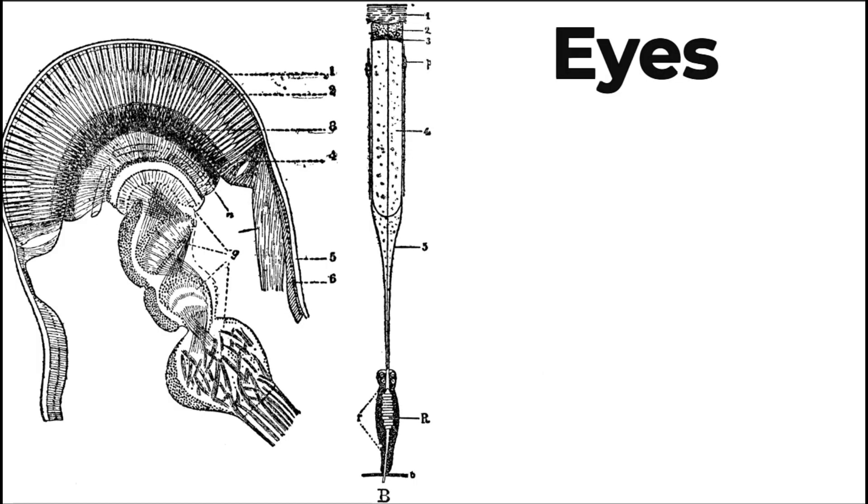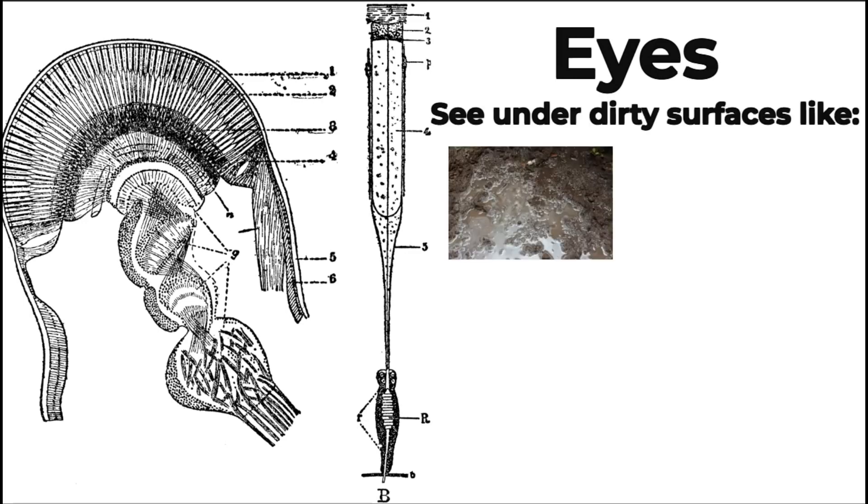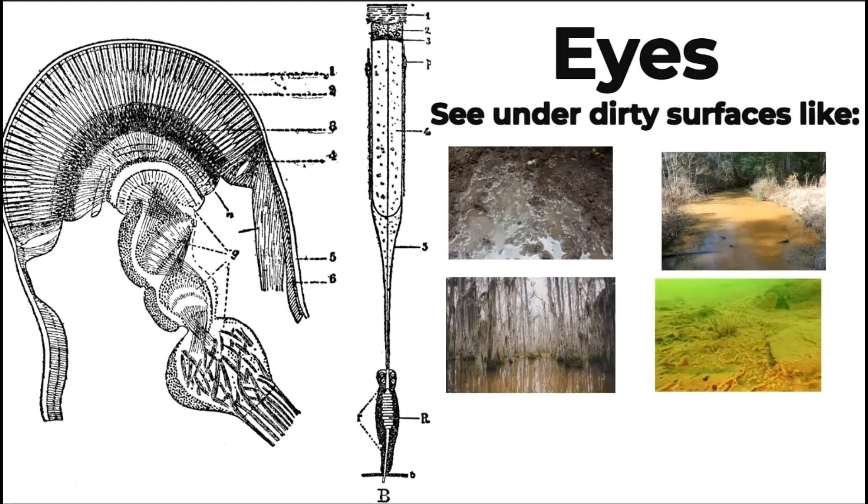The eyes: they are used to see under dirty surfaces like mud, dirt, swamps, and the bottom of lakes and streams.